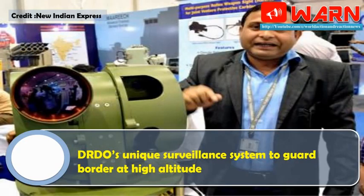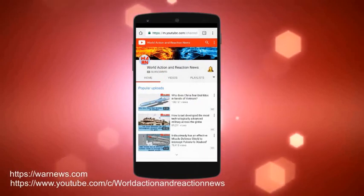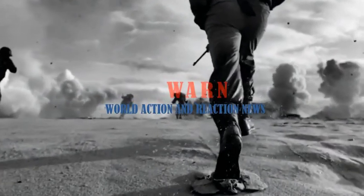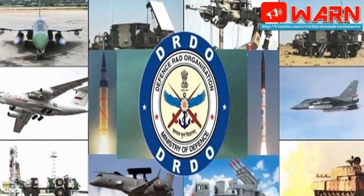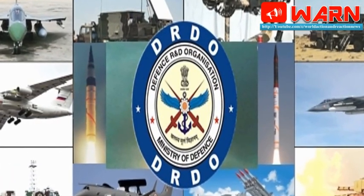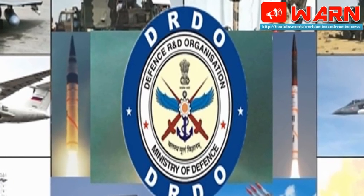DRDO's unique surveillance system to guard the border at high altitude. Surveillance along the border, which has been a concern for security forces, can now be intensified with a new system developed by India's premier research and development agency, the Defence Research and Development Organisation — DRDO. The Border Surveillance System, designed and developed by Dehradun-based Instruments Research and Development Establishment, has many unique features for monitoring border areas at high altitude.